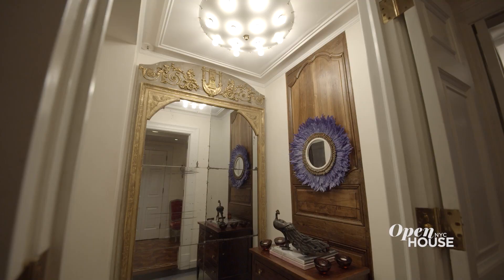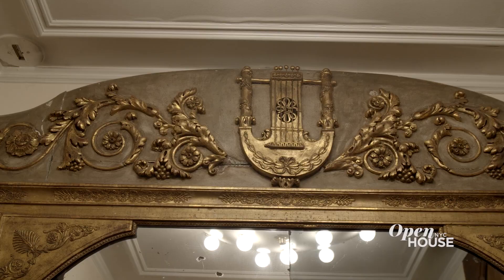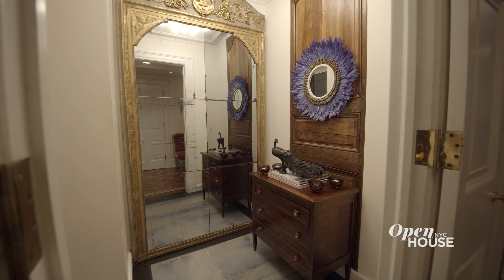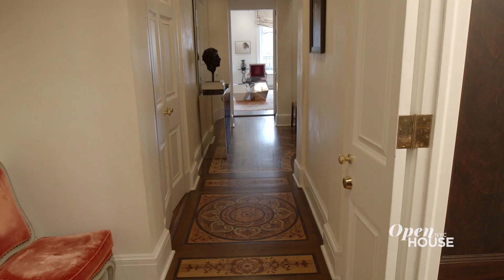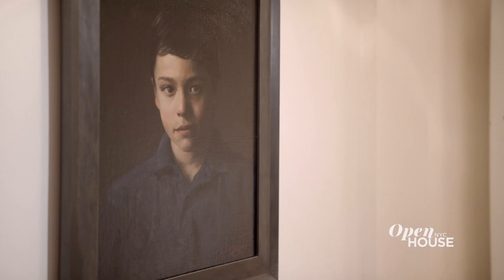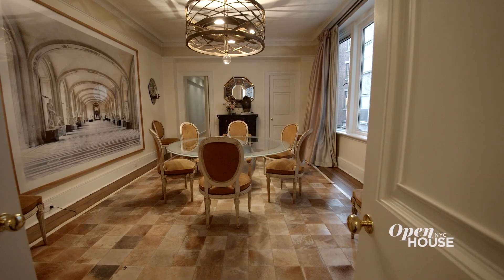As you exit the elevator, you enter right into your apartment and your entry foyer, which is lovely because it has a beautiful mirror from the 18th century and an amazing marble floor. And just a few steps off the foyer, you enter the gallery, highlighted with a beautiful portrait of my son and a sculpture of me.